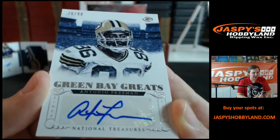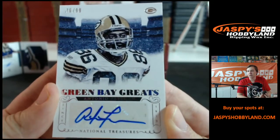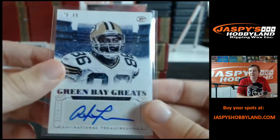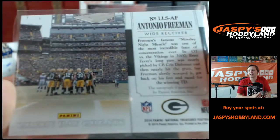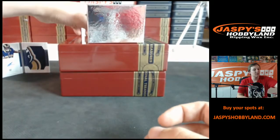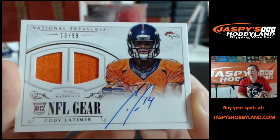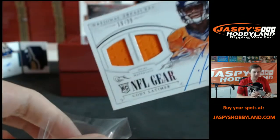Green Bay Greats — Antonio Freeman, 76 of 99. Probably Green Bay Greats more than like a Ha Ha Clinton-Dix. Packers is owned by Dan C., like Micah Hyde in the set. Antonio Freeman. The final card is going out to the Denver Broncos — skinny auto, 19 of 99, Cody Latimer. Broncos owned by Daniel H.